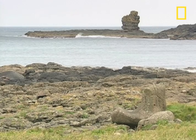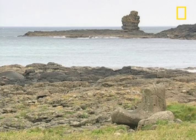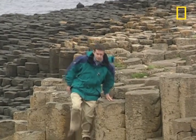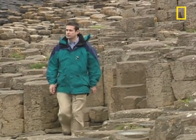With a little bit of imagination, you can find evidence of the legend's truth everywhere you look. But scientists like geologist Patrick McKeever have their own story.